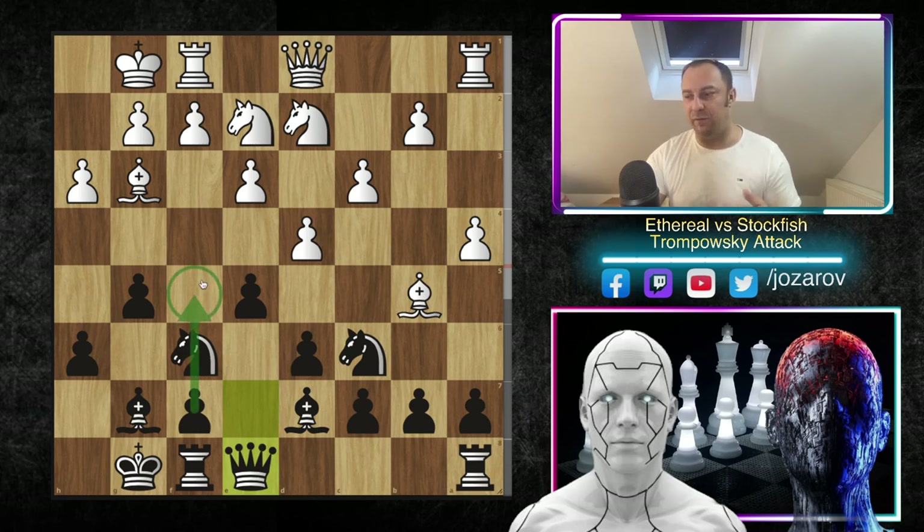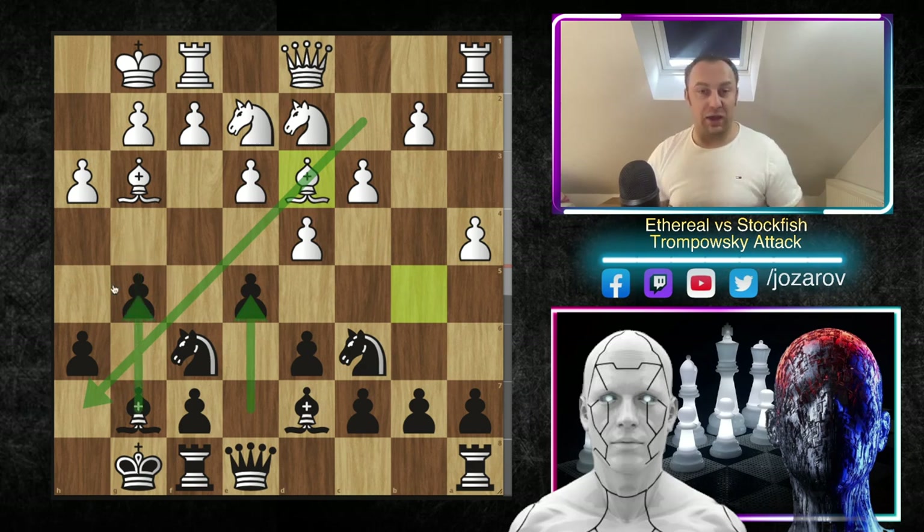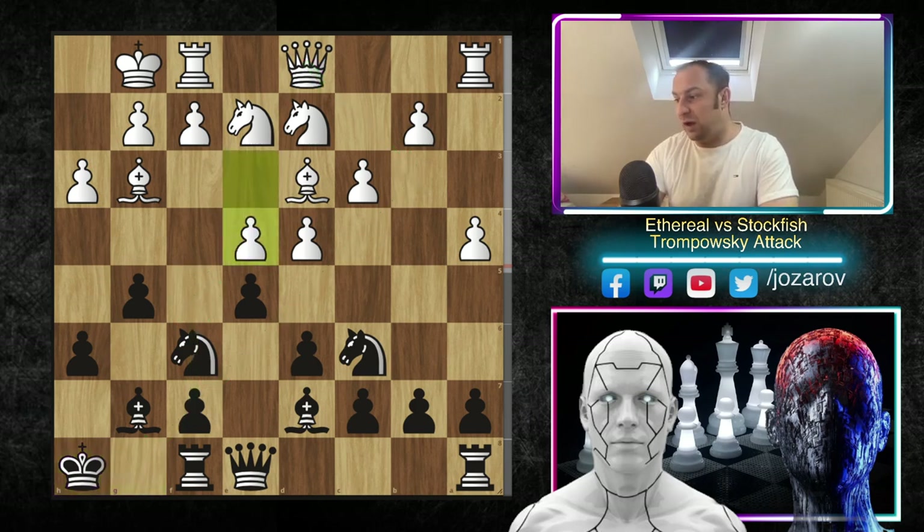Now e5 immediately breaks through. The problem is after d takes e5 you cannot include the knight because you have worries around the g2 square — so taking is not an option. After e5 we have knight to e2 played by Ethereal, then kingside castling by Stockfish, and now queen to e8. This is a maneuver I've seen many times in the King's Indian Defense. The structure is becoming more and more like the King's Indian — with similar pawn structures we see similar tactical and strategic motifs.